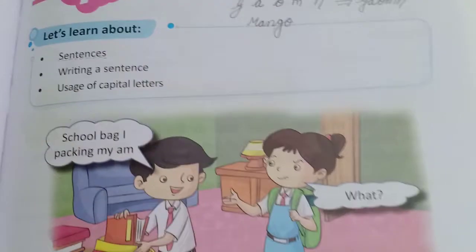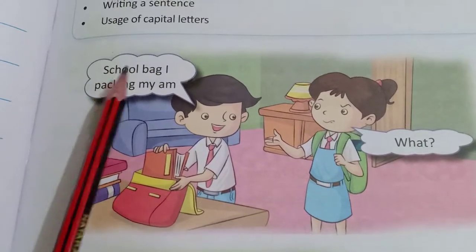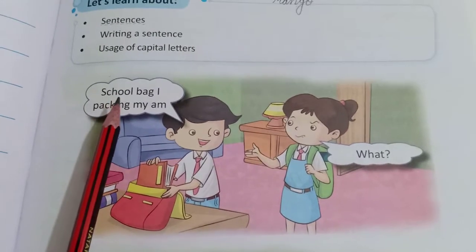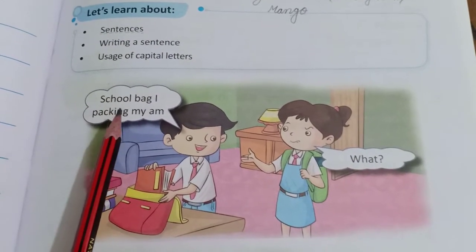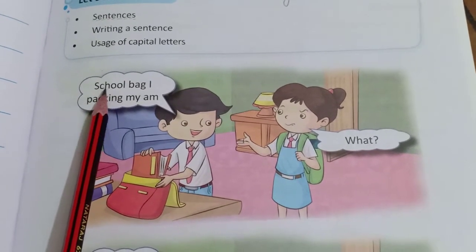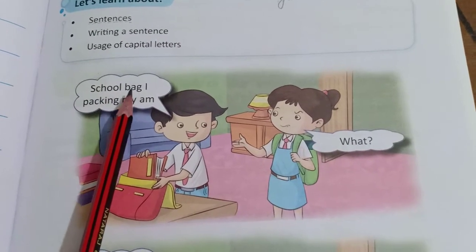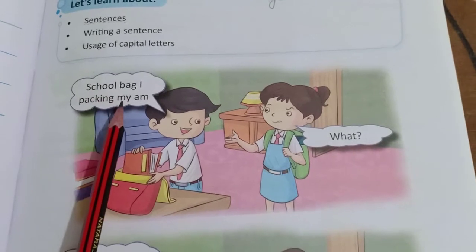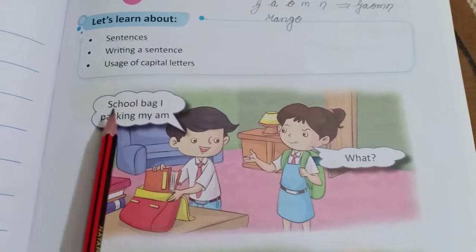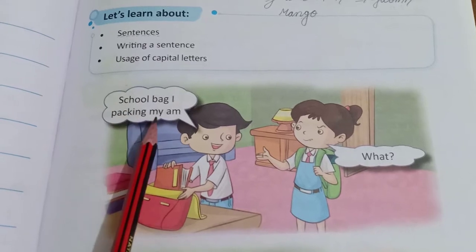Let's read: School, bag, I, packing my. A sentence is a group of words. A group is a sum. Words are a group of letters. School is a word, bag is a word. When we join them, it becomes a sentence. The first letter is capital, and the last letter has a full stop.